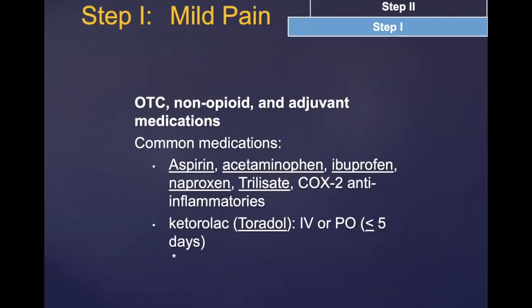For pain step or level one, common medications include acetaminophen (Tylenol), non-steroidals like ibuprofen, naproxen, trilisate, and even aspirin. Ketorolac is an IV option if you're in the hospital. In general, non-steroidals, aspirin, and acetaminophen are used at this step-one level of pain.